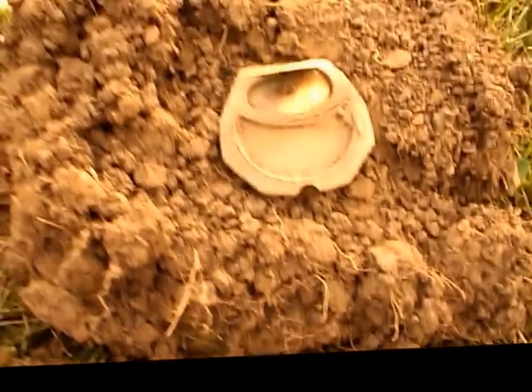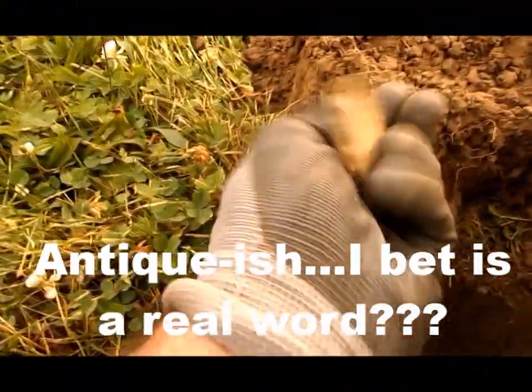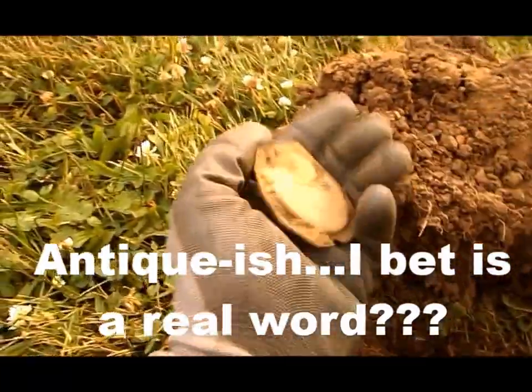Look what we got here — it was down there about four or five inches. Looks rather antique-ish, I don't see any writing on it. I hit it with the digger, didn't I.